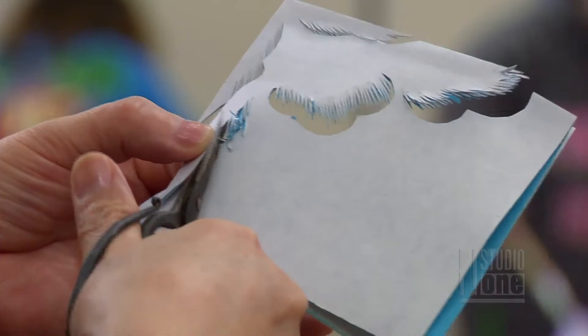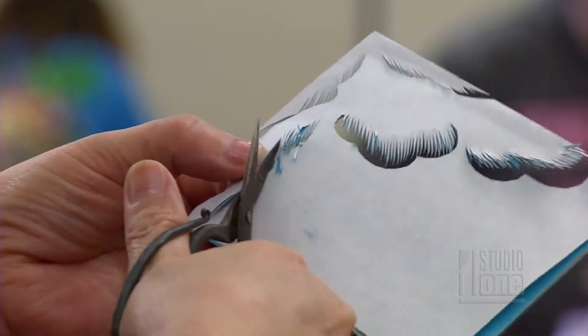Most everyone has taken scissors to folded paper to create a snowflake. This visiting Chinese artist does something similar with much more detail. I'm just amazed by what I'm seeing.